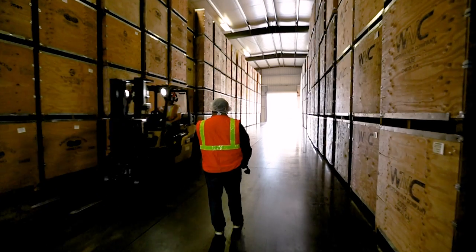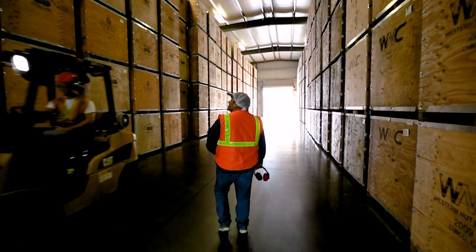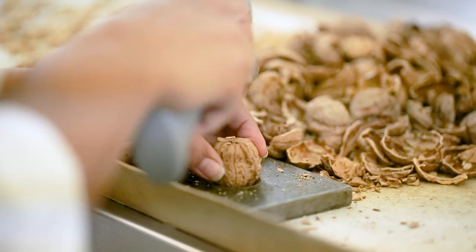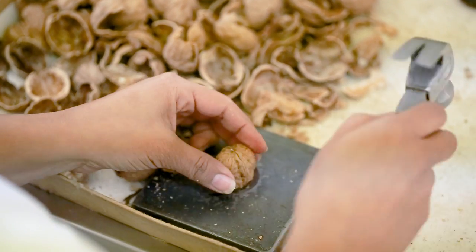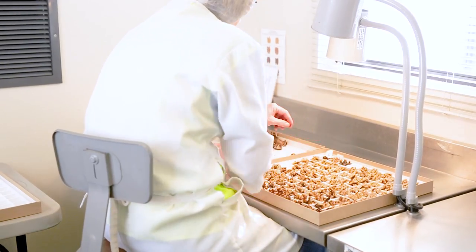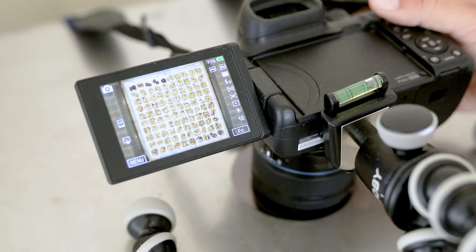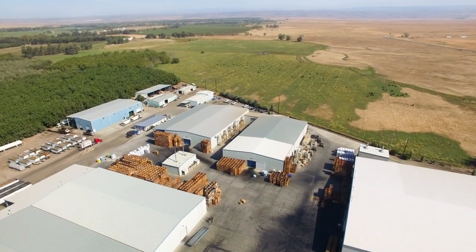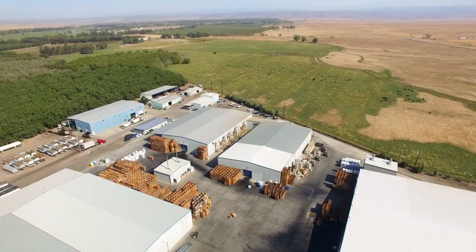Random samples of each lot of dried walnuts received are graded by the in-shell graders. 100 nuts are individually cracked out and the kernels are evaluated for quality and color. A picture is taken of the completed sample and the kernels are retained. From this process, we are able to give that lot an edible yield percentage — the value of that lot.